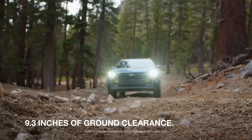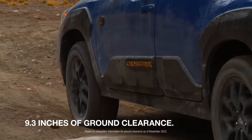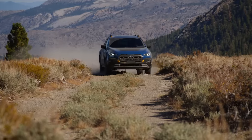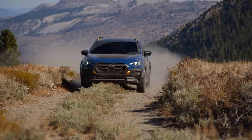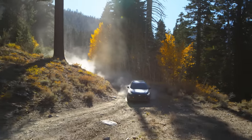9.3 inches of ground clearance is more than our competitors offer, like Jeep Compass Trailhawk and Toyota RAV4 TRD Offroad. And with a standard front skid plate, you're equipped to handle off-roading with better approach and departure angles.